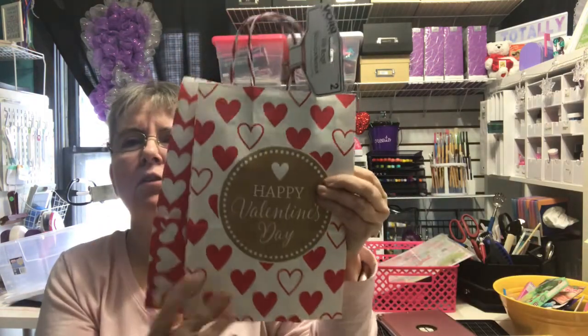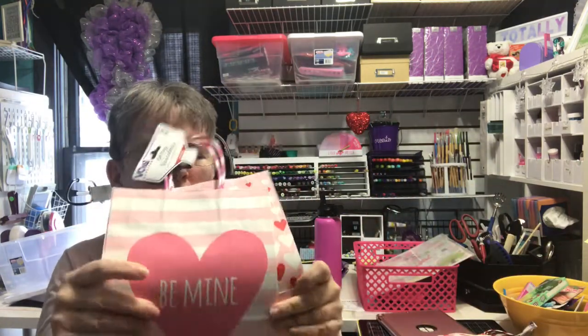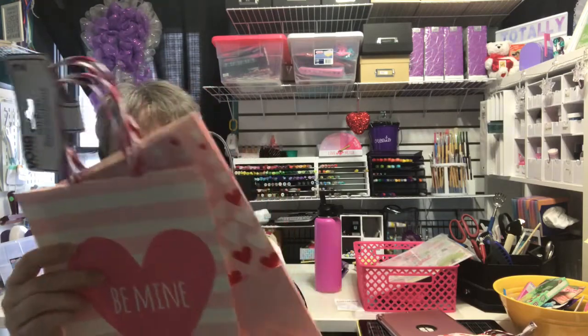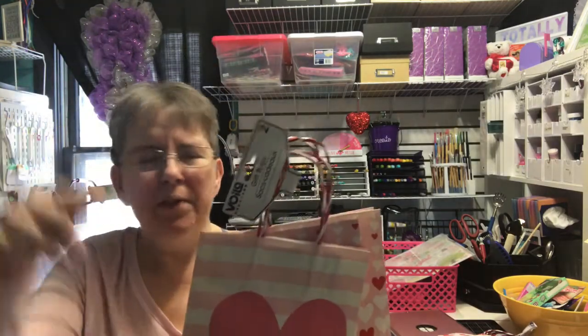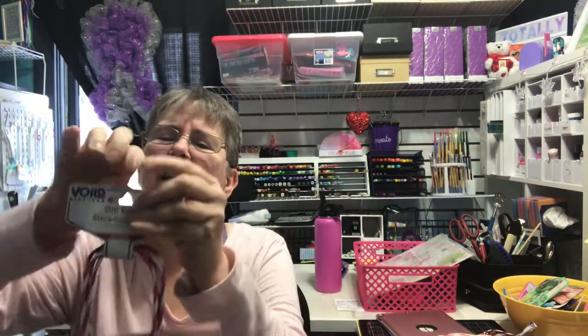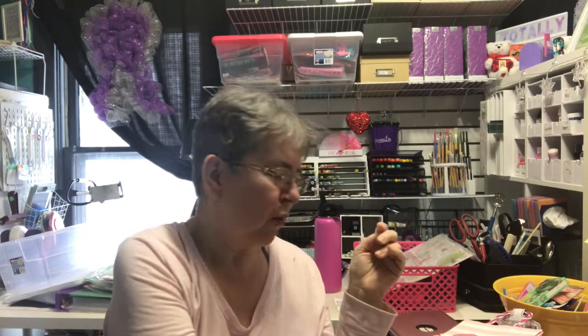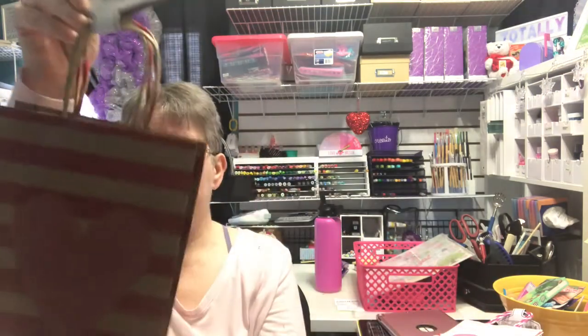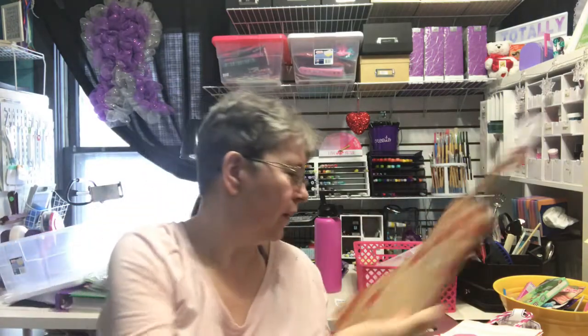And then I bought three sets of bags, two bags each. There was one I really liked that was purple with pink and purple hearts on it, but it was all the way at the back and I didn't feel like taking everything off in front of it just to get that one. So I just went with these three sets instead.